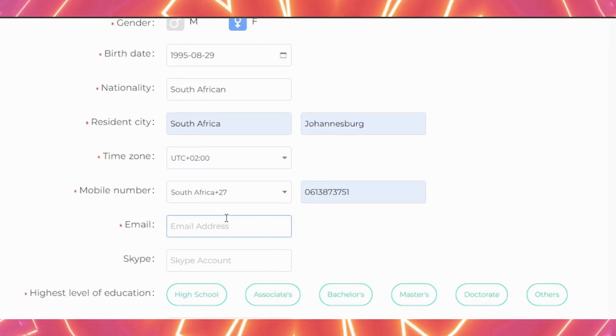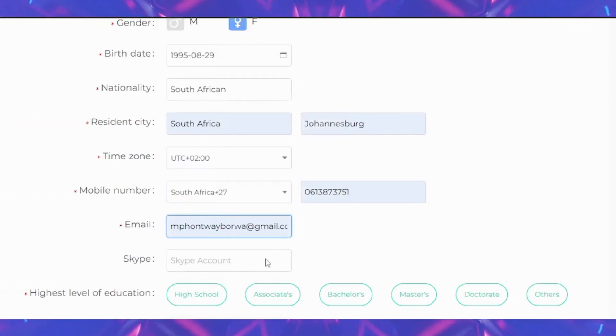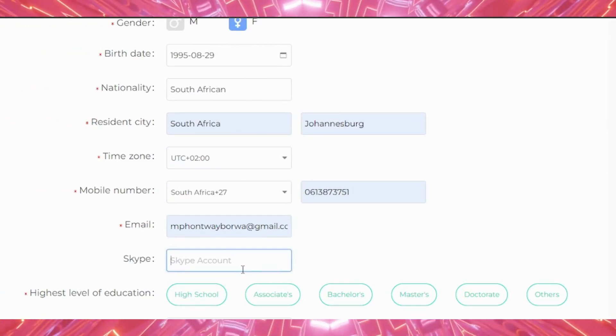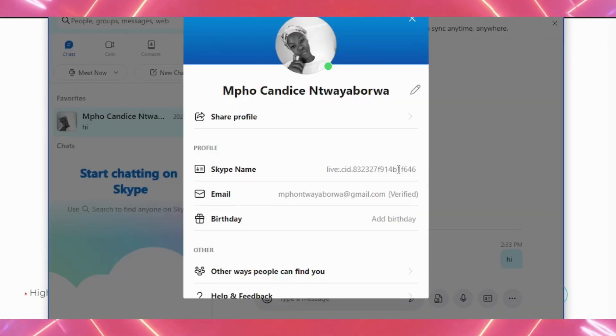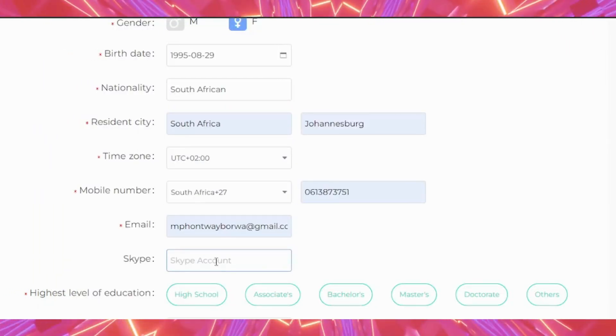As we scroll down, you need to put in your email address — I'm going to auto-fill this one. Then I need to put in my Skype account. If you don't have a Skype account, it's quite easy to create one. This is the Skype ID they need, so I'm going to copy it and fill it in.